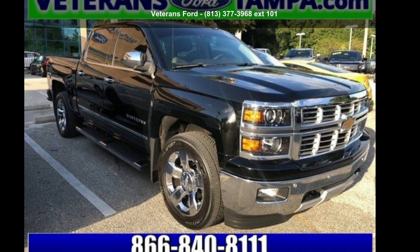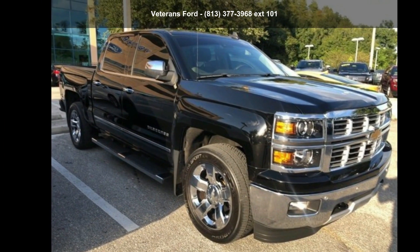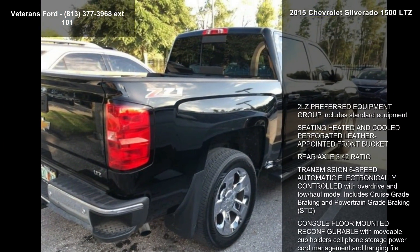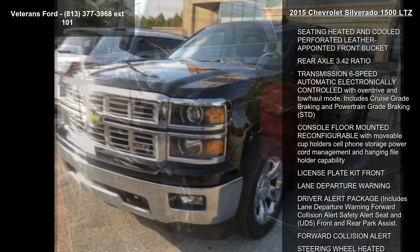Check out the Chevrolet 2015 Silverado 1500 LTZ. If you are looking for an automobile with great features, look no further. This vehicle comes with a reliable 8-cylinder engine connected to a smooth shifting automatic transmission.